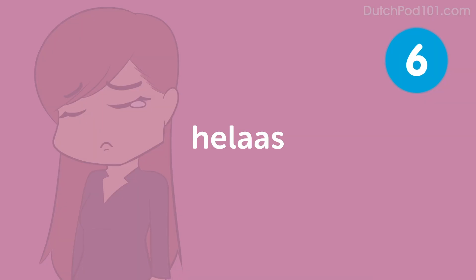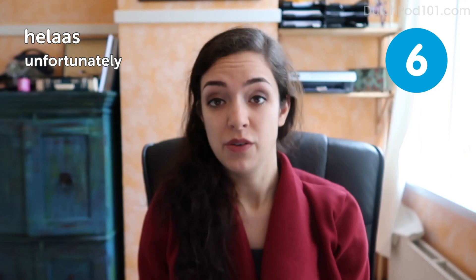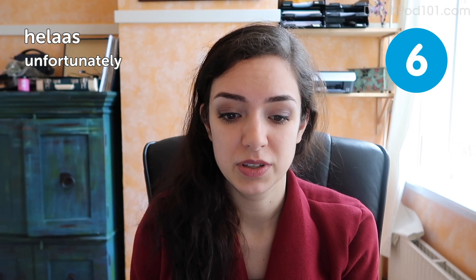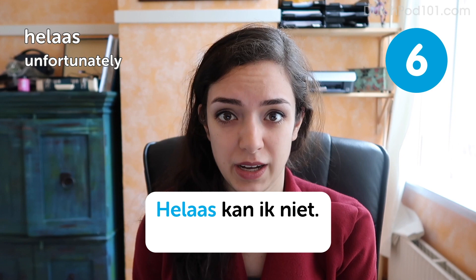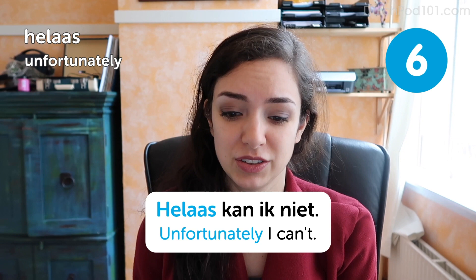Helaas. Unfortunately. If you want to say that you regret something, you can say helaas. Helaas kan ik niet. Unfortunately, I can't. If someone is whining about something and you want to make a little fun, you can also say helaas pindakaas — which literally means 'unfortunately peanut butter.' I don't think anyone knows why we say this. It's a typical Dutch thing, I guess.